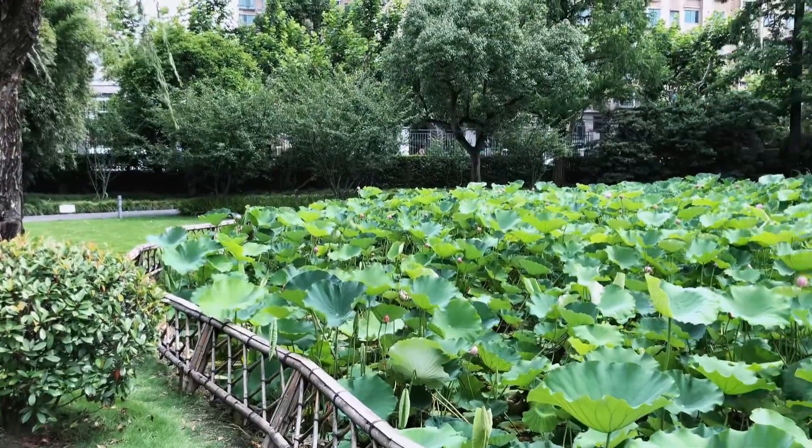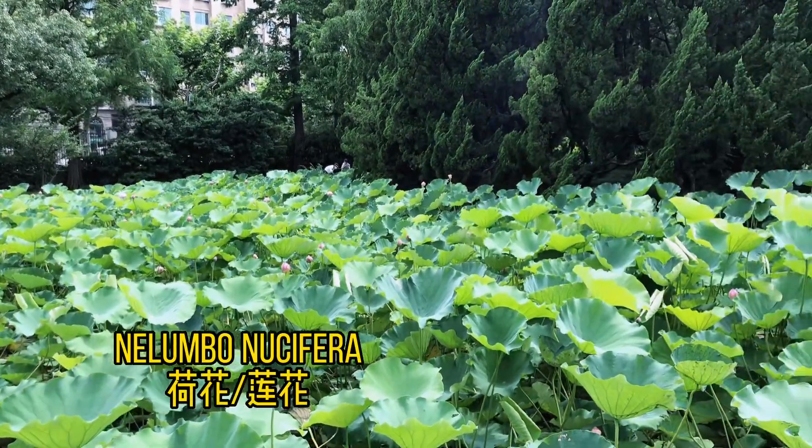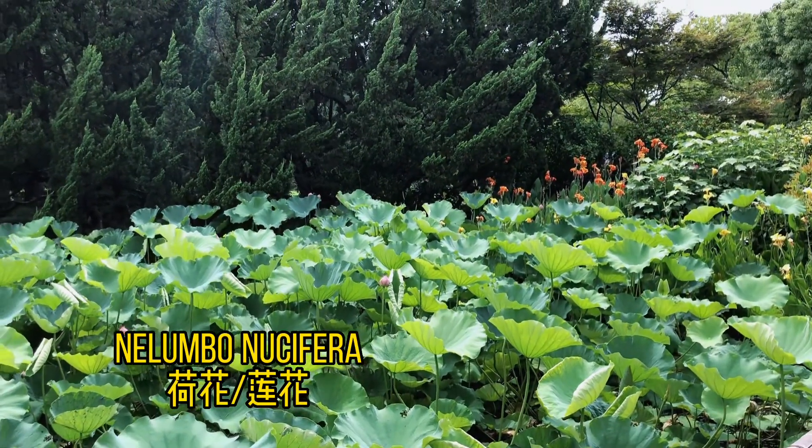Now is the lotus season of course. As you can see, they are not open because they tend to bloom and open in the morning. In the evening they are closed, so now we can't see any open ones.